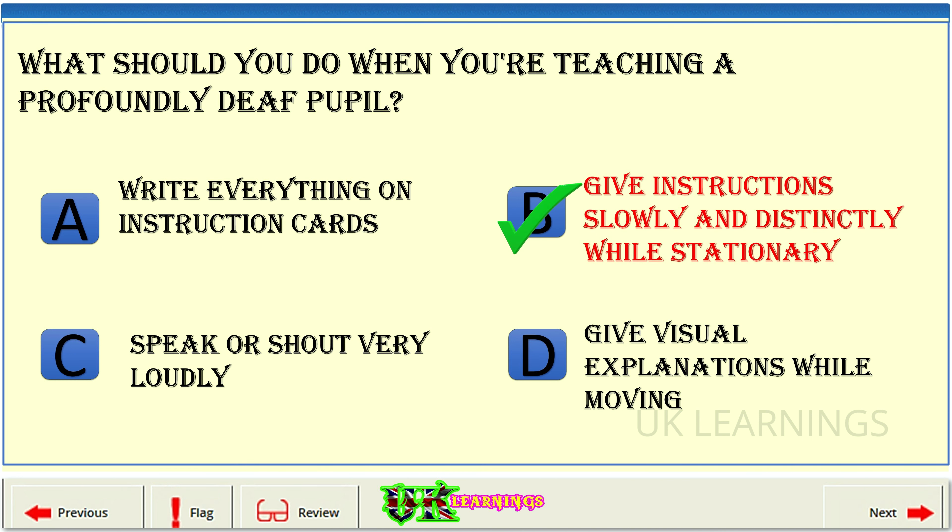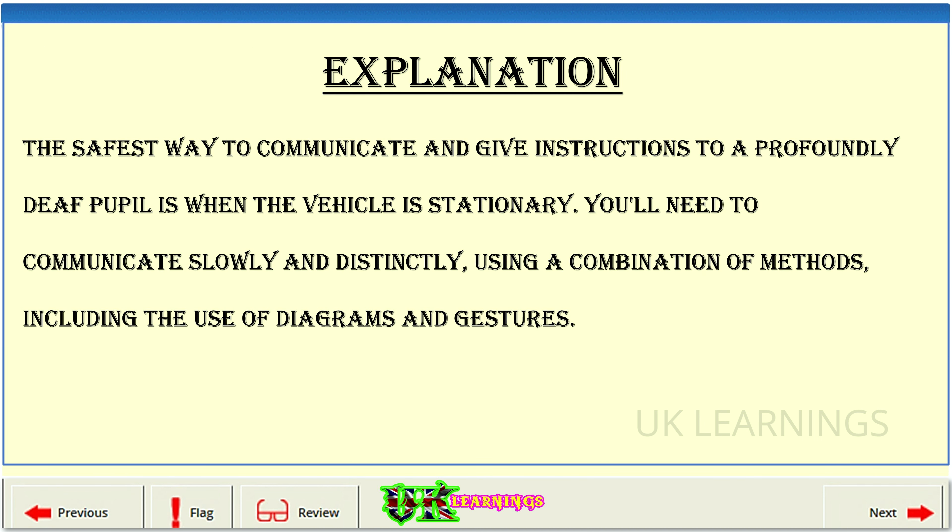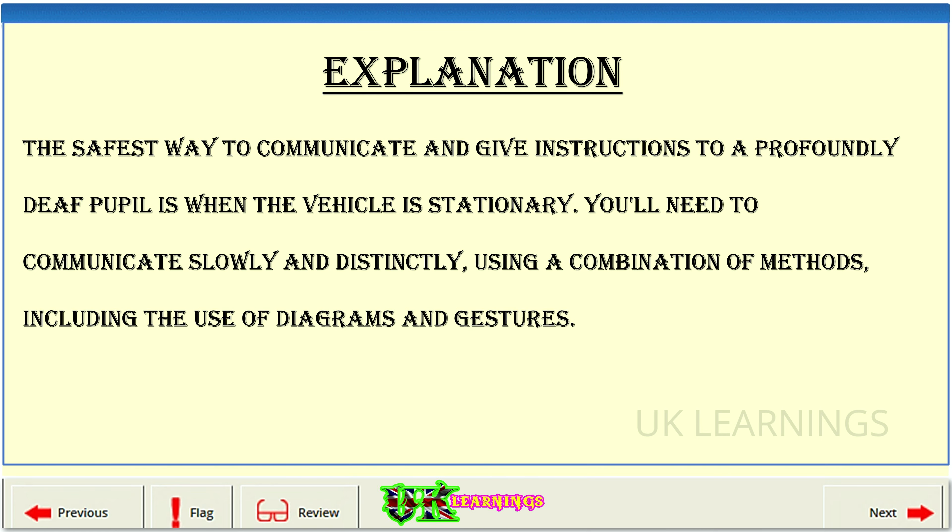The correct answer is B: give instructions slowly and distinctly while stationary. Explanation: the safest way to communicate and give instructions to a profoundly deaf pupil is when the vehicle is stationary. You'll need to communicate slowly and distinctly, using a combination of methods, including the use of diagrams and gestures.